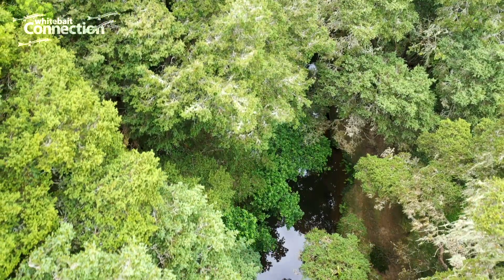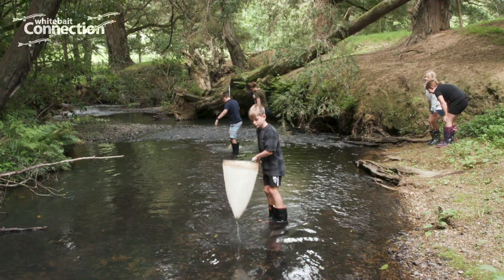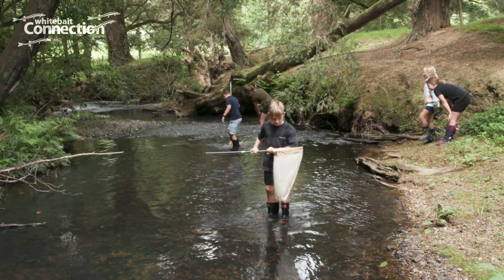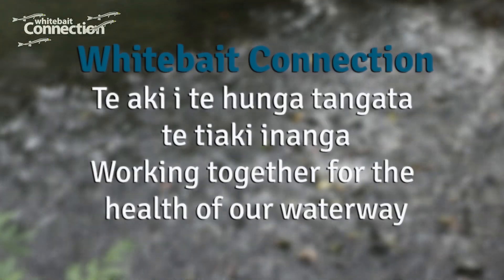Our freshwater environments really need us all to play our part here in Aotearoa. It's really encouraging to see all these people out here today doing all this awesome work looking after their local awa. We need everybody to play their part — it's heaps of fun, so come and join us.